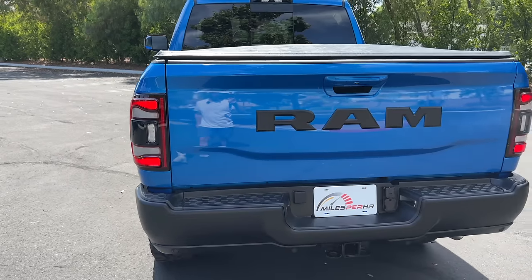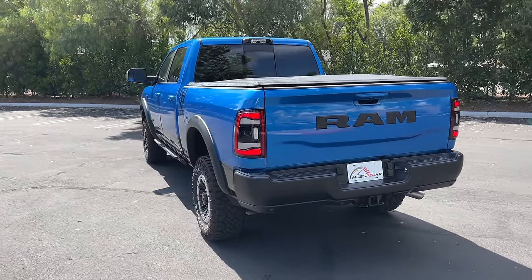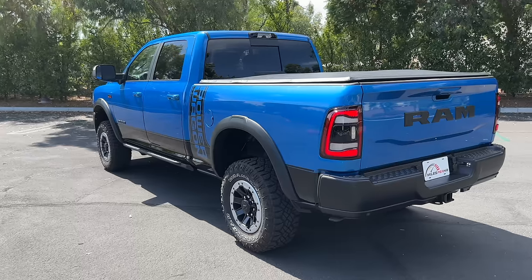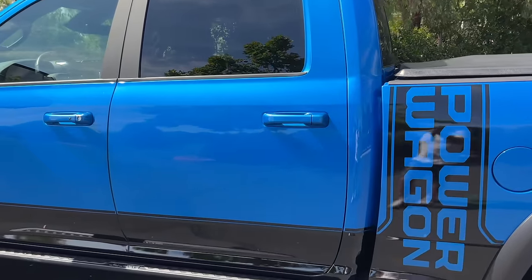Bed step here with the bed utility group, and it's very necessary because of how tall this truck is. All told, the Power Wagon is quite the sight, and knowing that this nameplate has been around since the 1940s makes it that much more special. Let's now look at the interior.